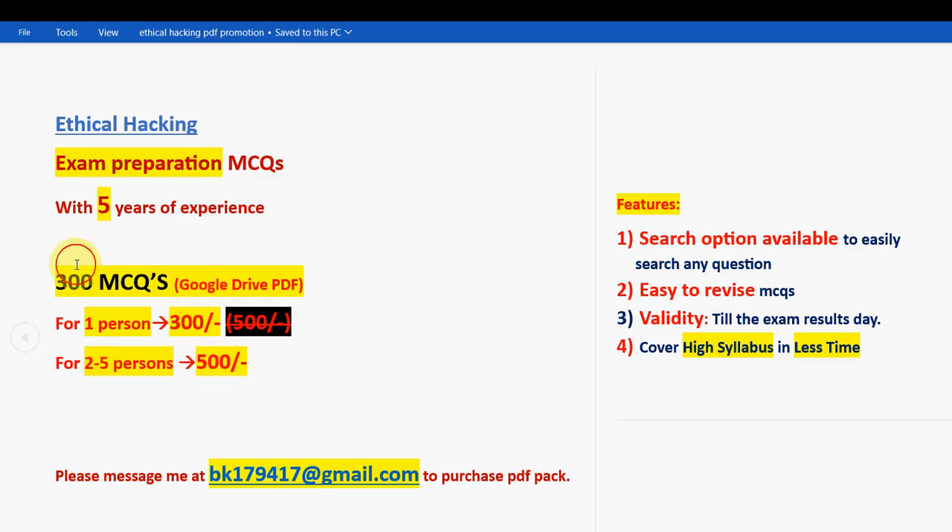Even if you are one person, we are giving it for 300 rupees only. Previously, we gave it for 500 even for one person, but we have reduced the price for a single person to reduce the burden on students. For 1 person it is 300 rupees, and for 2 to 5 persons it is combined 500 rupees. Please share this news with your friends and classmates in your WhatsApp college student groups so everyone can form groups and take it for less price.